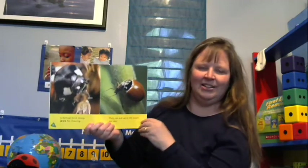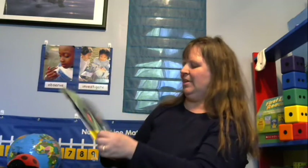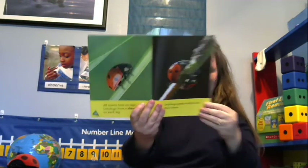Ladybugs have strong jaws for chewing — unlike ours, they're not made of bone, but they do help them chew their aphids. They can eat about 50 insects per day — they are hungry little insects! Ladybugs use antennae to feel and smell, and their antennae help them find aphids. All insects have six legs, and ladybugs have a claw on each leg to grab aphids.